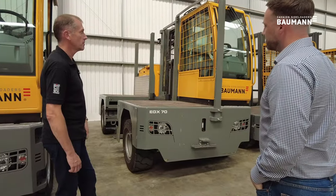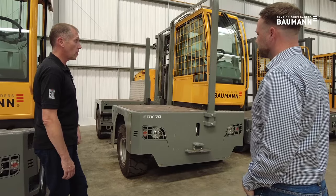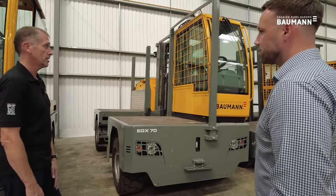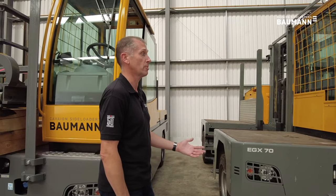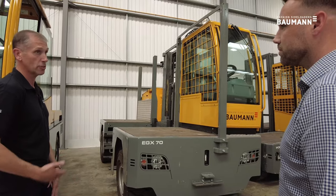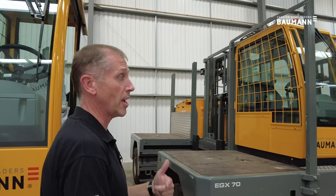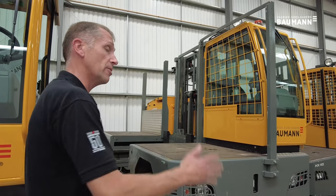What industries would you say this suits best? Realistically now it'll go into all our major applications. The biggest market here in the UK is timber for sure, followed by steel. Because the truck is as powerful as our diesel machine it can do a full shift on a single battery, and if it needs multi-shift you can battery-change easily. There's really not an application that it won't suit.